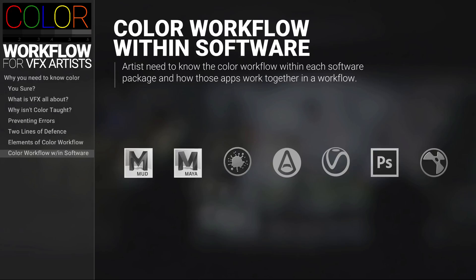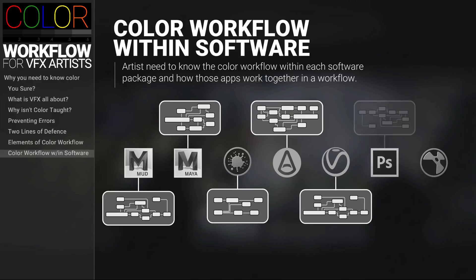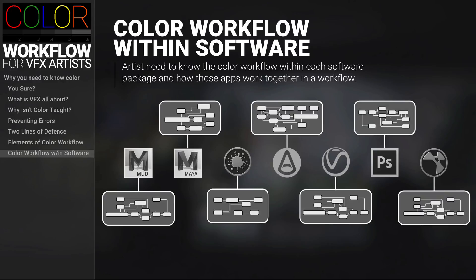So that's a lot of concepts to master, but you also need to understand the practical application of these concepts in VFX applications. Each application has their own color workflow inside the program, which we'll be going over in the course. And then in the course, we're going to string these applications into one complete workflow.